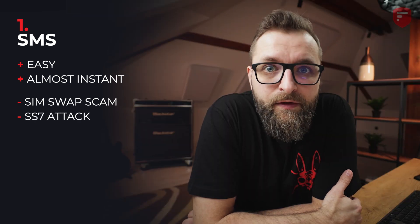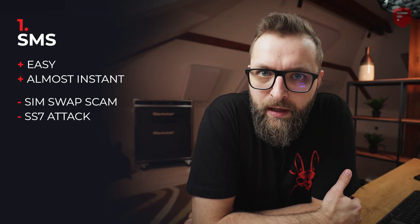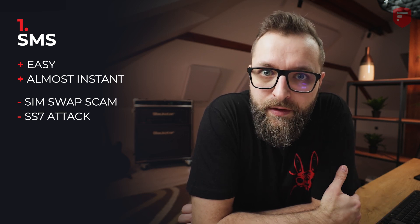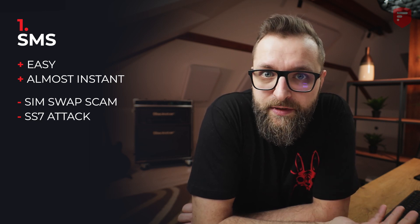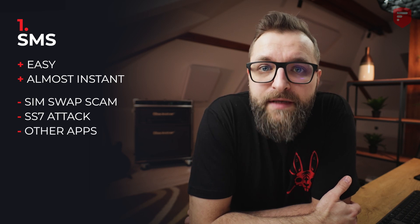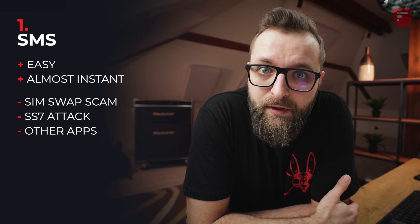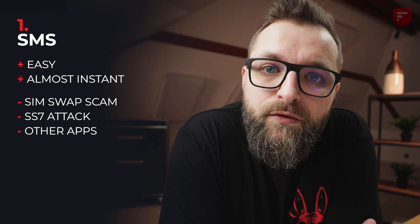But there are a few cons. First of all, there is a danger of SIM swap scam — basically a method of stealing your number or your SIM card. Someone can steal your phone number and receive your SMSs. Second con: it's vulnerable to SS7 attacks. SS7 is a set of protocols that allows networks to exchange information, and if hackers can break into this SS7 system, they can listen to your calls or read your text messages. Third con: some apps on your phone may have access to SMSs, and if some of those apps are malicious, they can send your 2FA codes to fraudsters.